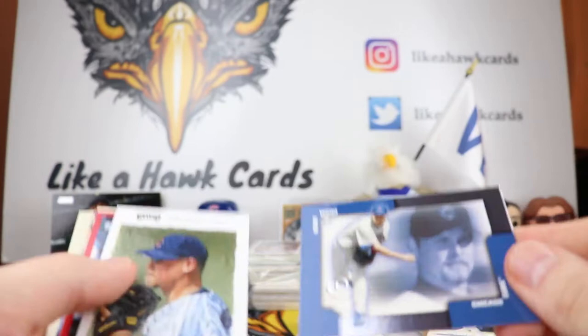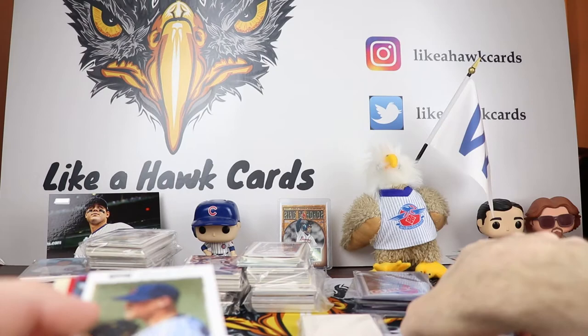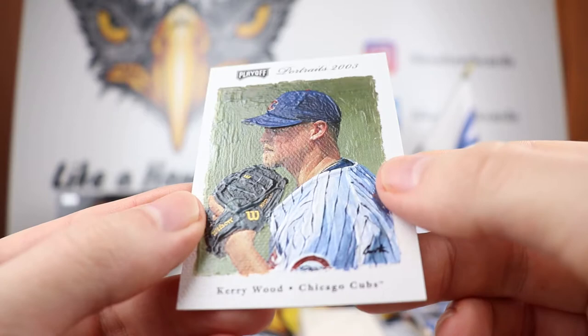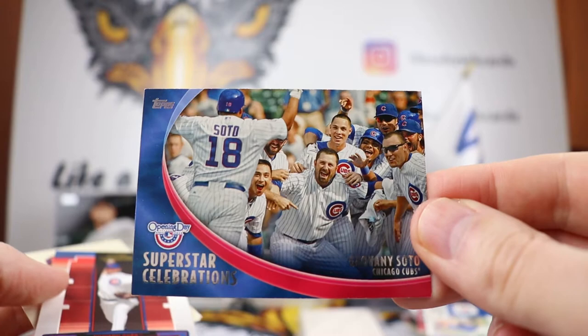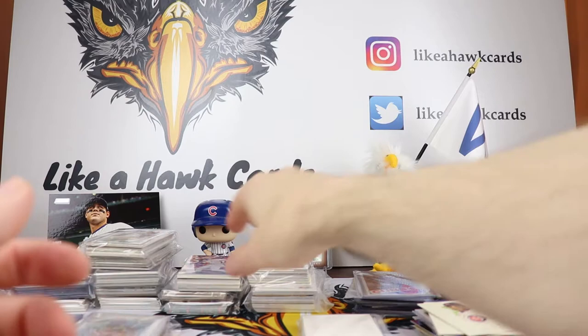I'm going to have an impressive Kerry Wood collection after this. Look at this — this is an awesome card, Fleer Legacy 2004. I'm going to have to look at more of those, that's a great looking set. And this one — look at that, it looks like there's brush strokes on there like somebody painted this. Playoff Portraits 2003, thicker stock — it just looks like somebody painted it. I don't know if they'd be able to put that much money into base nowadays, but that is very cool. We have a Bazooka Kerry Wood, more Kerry Wood goodness. There's Geovany Soto, catcher for the Cubs. Kerry Wood, and Dusty Baker — I'm not going to get into it, but he might have been the downfall of Prior and Wood losing their arms early.